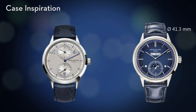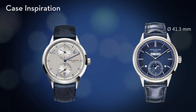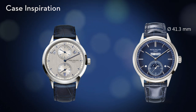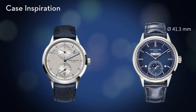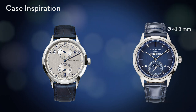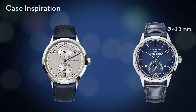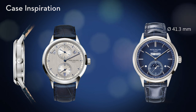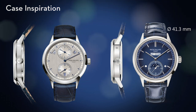For the reference 5236 in platinum, we were inspired by the reference 5235 in white gold, the annual calendar regulator from 2011. In the reference 5236, the caseband is satin finished, but in our new reference 5236P it is polished and set with a diamond at 6 o'clock, as in all of our platinum watches.